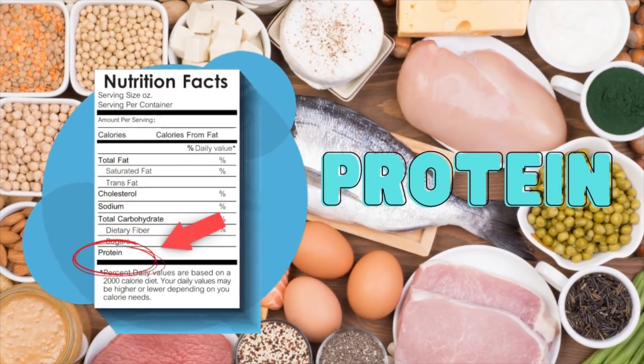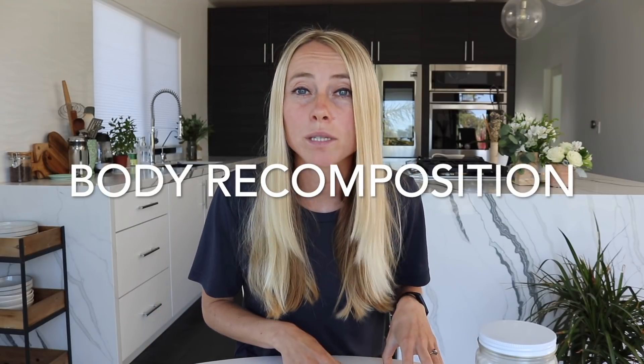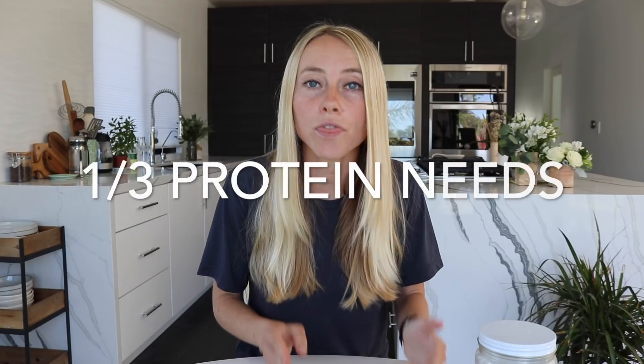Next, you need to be checking your protein, which you can find near the bottom of the nutrition facts underneath the carbohydrates. Getting enough protein for your needs is crucial for achieving body recomposition goals — where you're losing fat but not losing muscle — which really is what you want when you're looking to achieve a weight loss goal. Protein also helps you feel full and satisfied and therefore helps prevent snacking. If it's a full meal, make sure it contains enough protein for your body's needs — roughly one third of your daily protein needs per meal, assuming a three-meal structure. For example, if you need 90 grams of protein per day, that one meal should have 30 grams of protein.